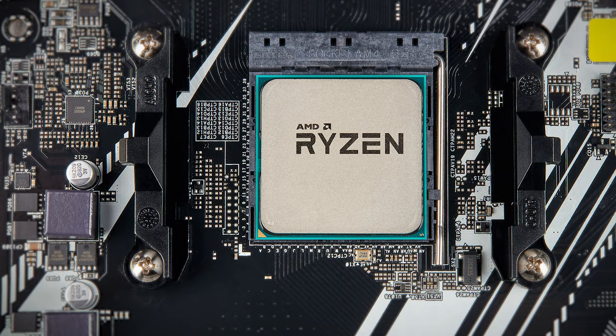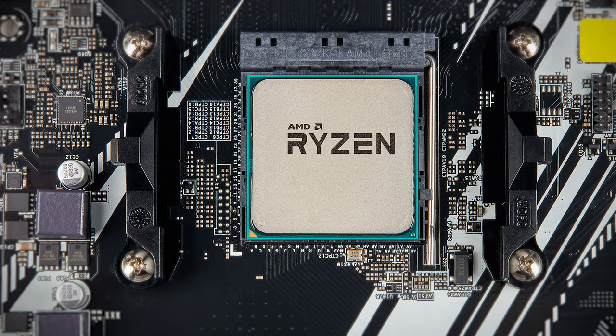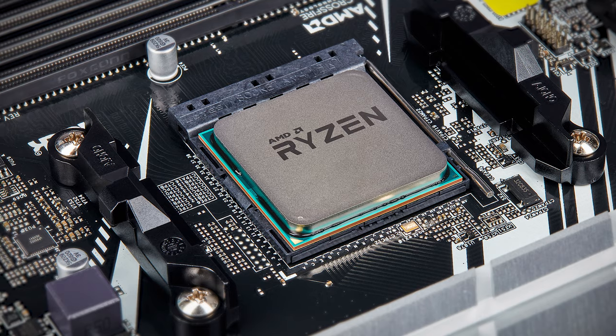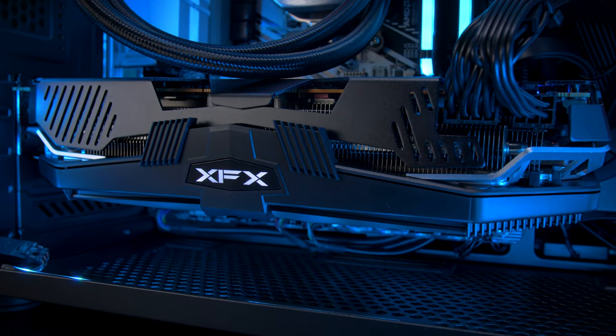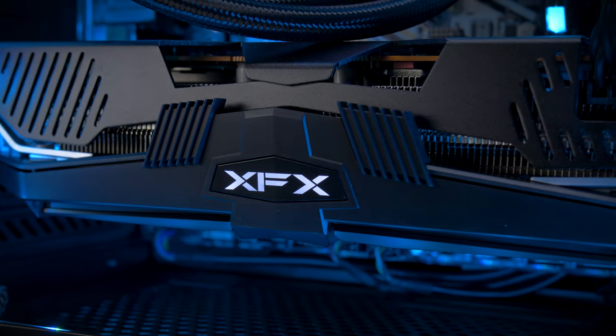But it's really what's inside that counts. We're using AMD's Ryzen 7 3700X CPU, which offers incredible single and multi-threaded performance. For graphics, it's equipped with an AMD Radeon RX 5700 XT GPU with Navi RDNA architecture, delivering superior graphics performance and power efficiency.